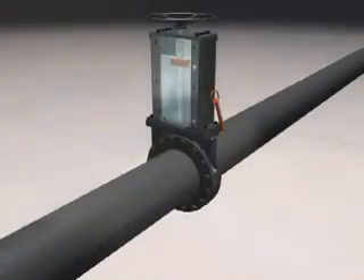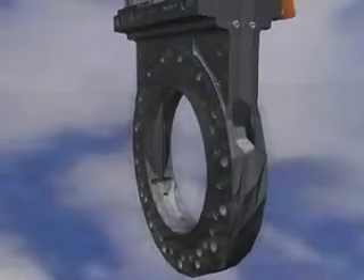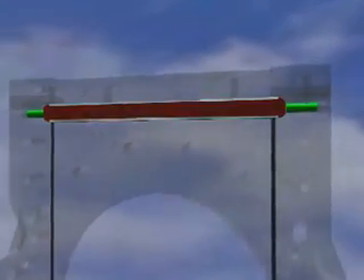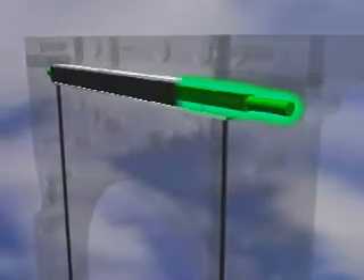One of the ways Delta Industrial achieves zero leakage is with its patented transverse seal — a single-piece elastomer that utilizes dual scraper blades to clean the gate during actuation. This one-piece elastomer seal, along with the upper and lower scraper blades, are energized by pliable Teflon fiber packing.